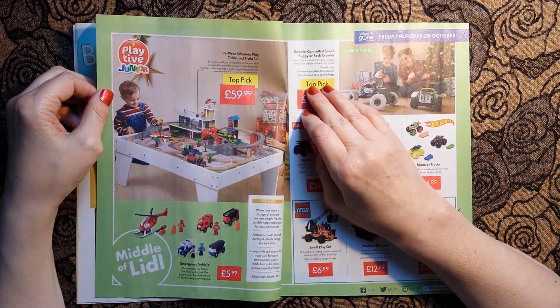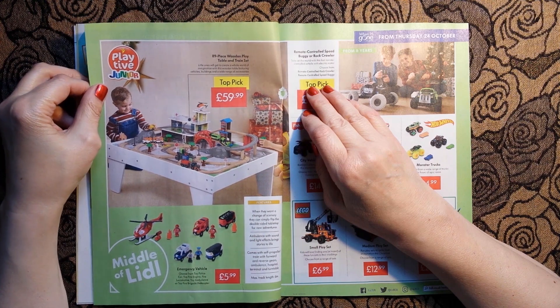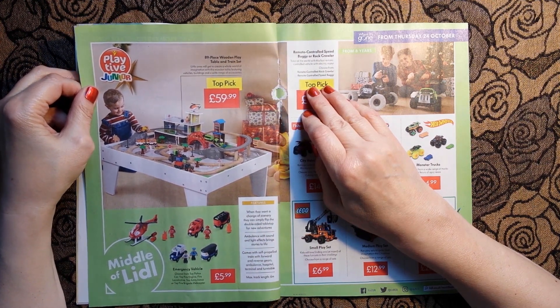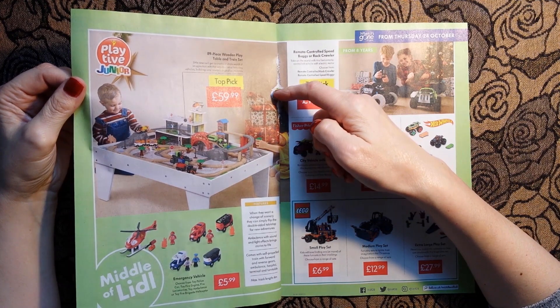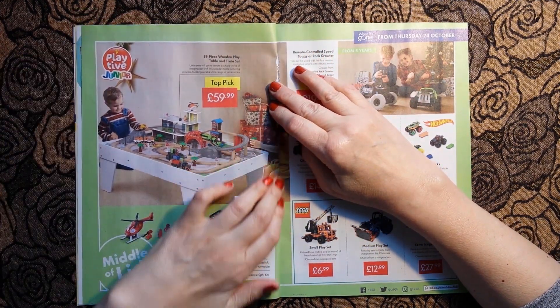Oh, my little weekly is stuck - oh dear, I've made a hole in my little weekly. That's not good.